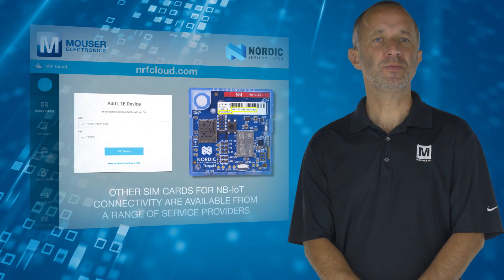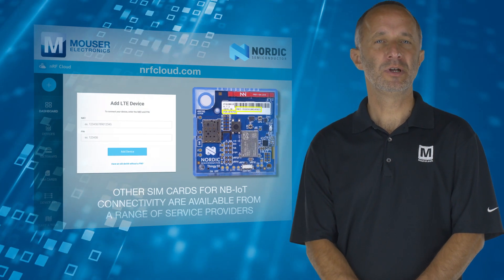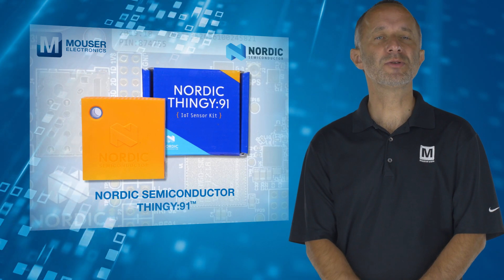Once the green light begins to blink, the Thingy 91 is fully operational. For more information on the Nordic Thingy 91, visit mouser.com.